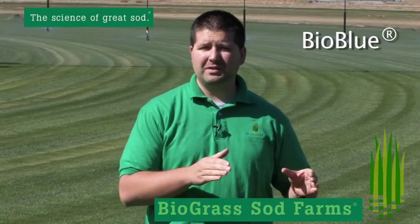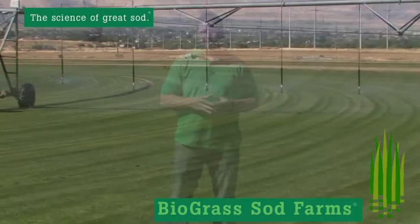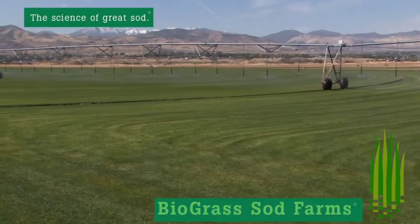For 23 years here on our Bluffdale farm, we've been growing variations of that bluegrass. And what I'm standing on here today and presenting to you is our Bio Blue. Bio Blue is Biograss' answer to the Kentucky Bluegrass.